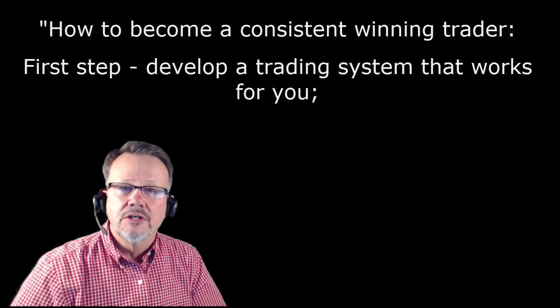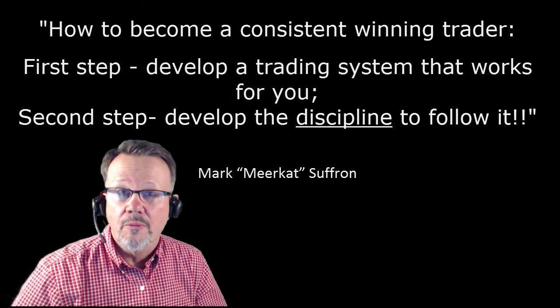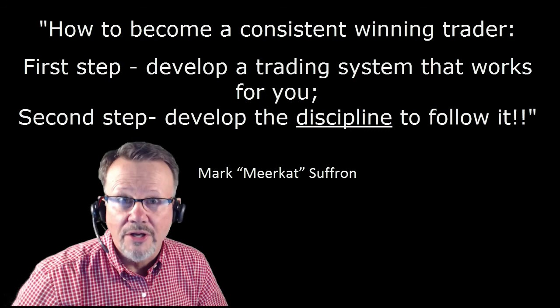Just remember, if you want to be a winning consistent trader, there are two things you need to do: Number one, you need to develop a trading system that works for you. Number two, you need to develop the discipline to follow it.